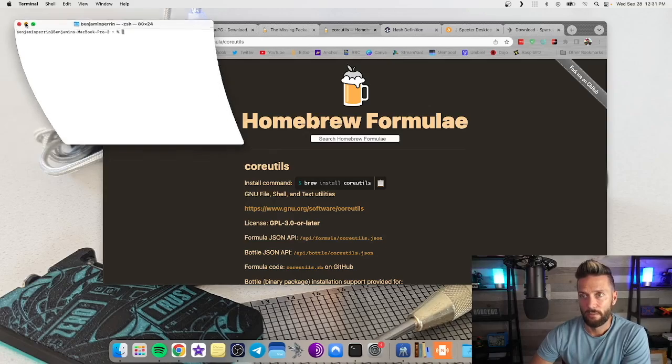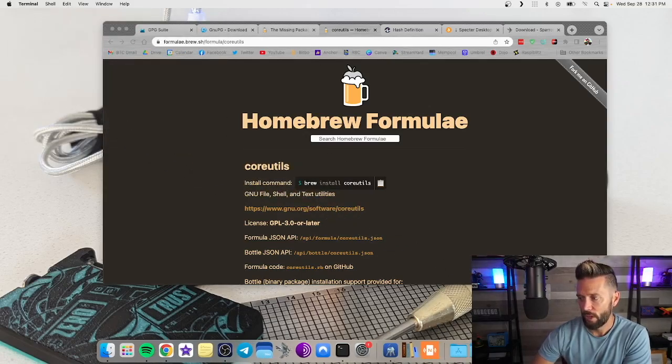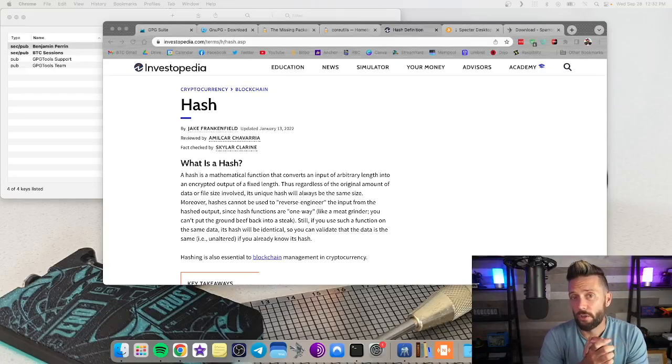Now we've got everything installed that we need — our terminal open and GPG Keychain all set. Before we download and verify some software, I want to explain what a hash is, since we'll be referring to hashes. This is probably one of the easier-to-understand explanations: a hash is a mathematical function that converts an input of arbitrary length into an encrypted output of a fixed length.